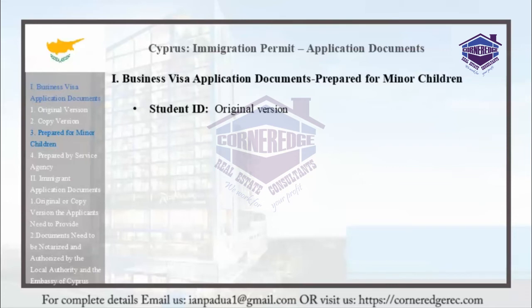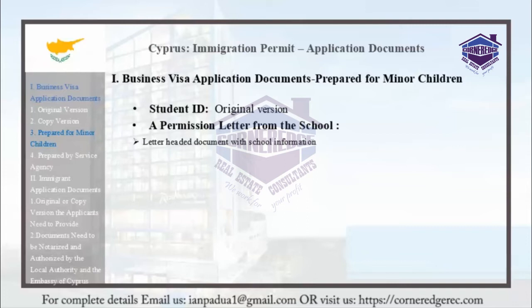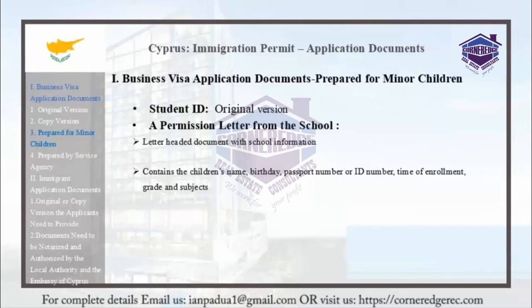A permission letter from the school is required. This should include a letter-headed document with school information. It should also contain the children's name, birthday, passport number or ID number, time of enrollment, grade, and subjects.